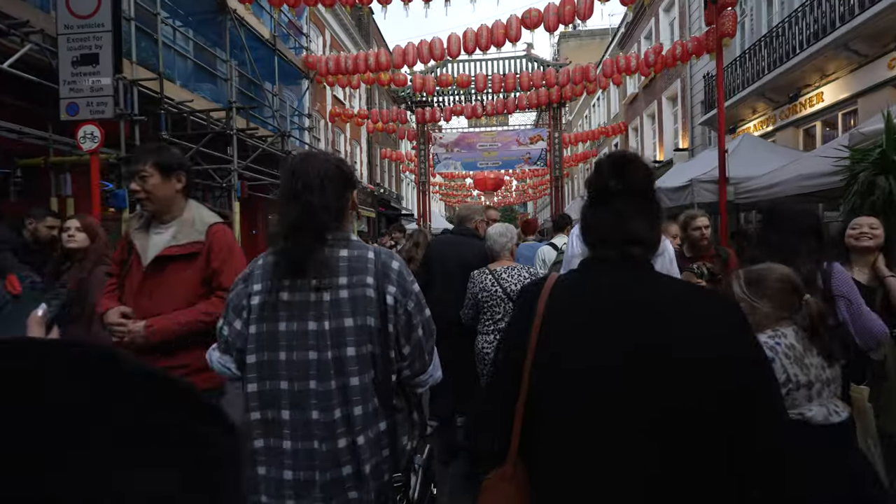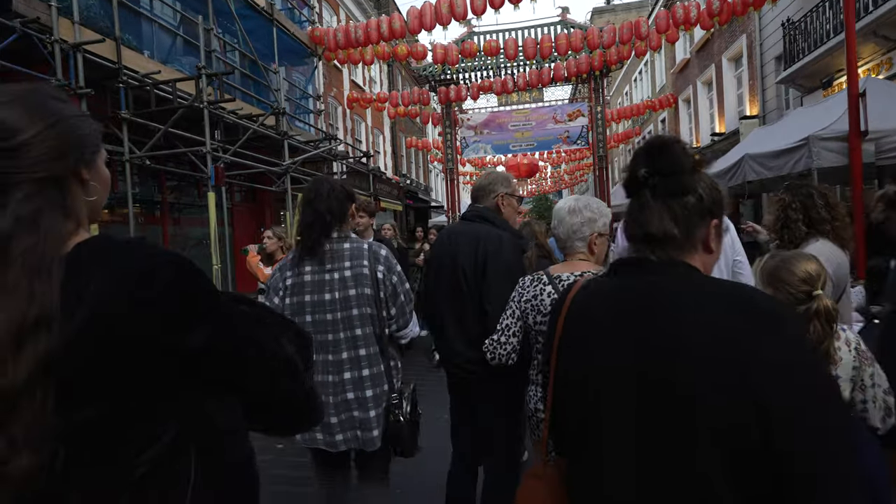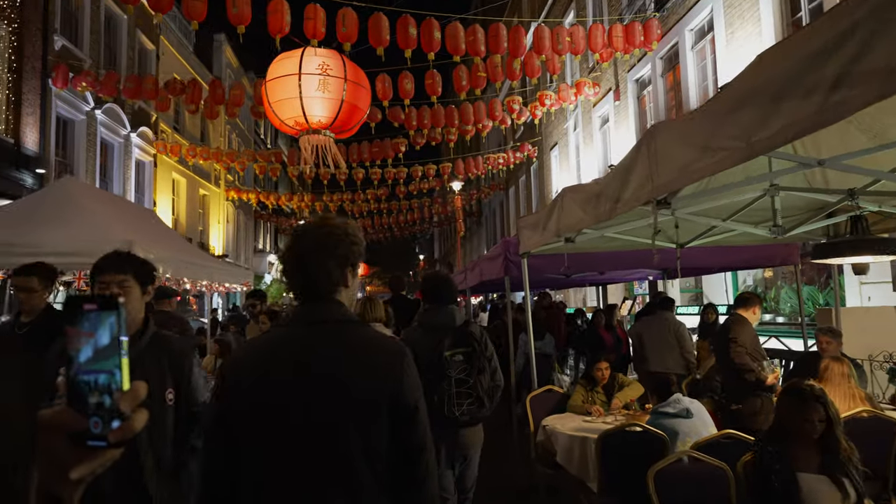Good morning! We are at London's Chinatown. I believe you could tell from the red lanterns hanging up top and the crowd is insane. There's quite a lot of people but trust me, at night it's even crazier, which is why we are here during the daytime.